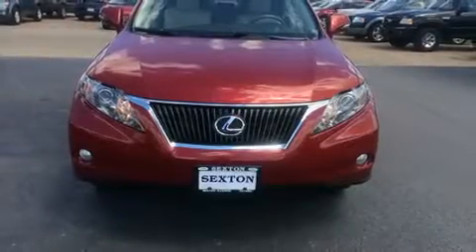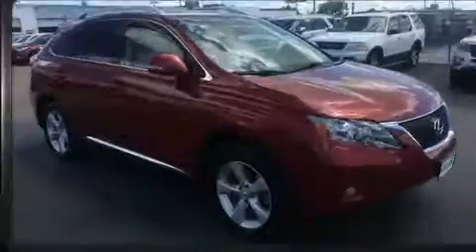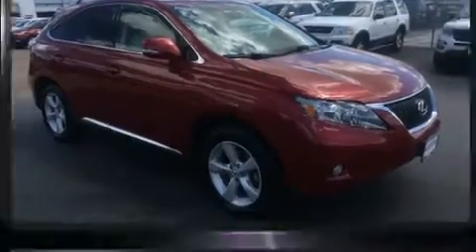Experience driving perfection in the 2012 Lexus RX 350. It features all-wheel drive versatility, an automatic transmission, and a 3.5-liter six-cylinder engine.